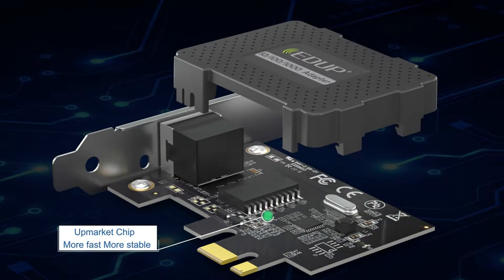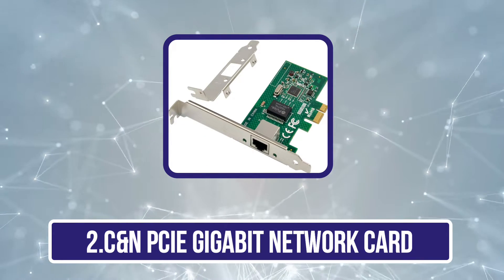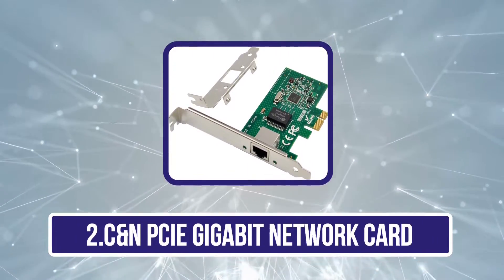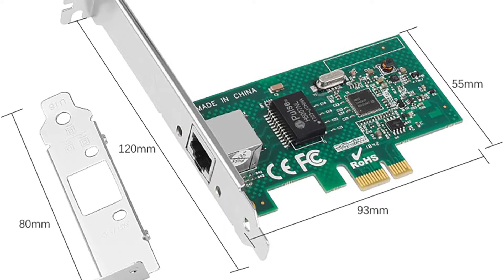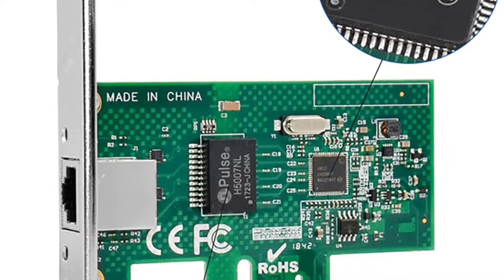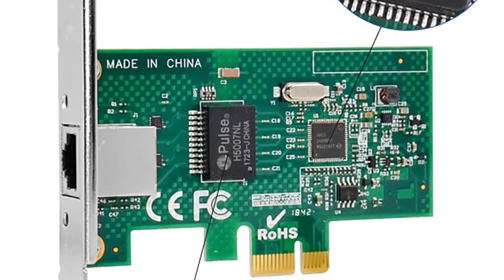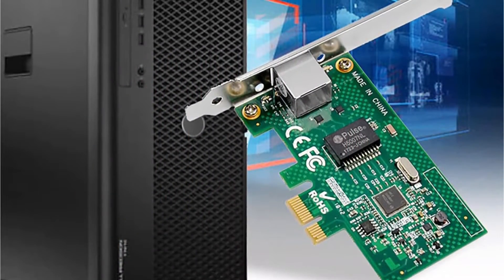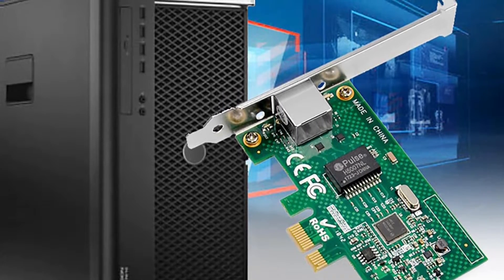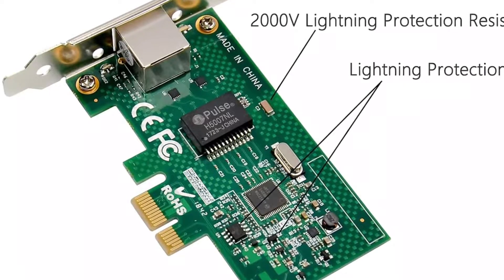The second product is the Canten PCIe Gigabit Network Card — a high-performance network card that offers lightning protection and supports various operating systems. With IEEE 802.1Q AVB (Audio Video Bridging) support, it ensures tightly controlled media stream synchronization, buffering, and reservation. Additionally, it supports IEEE 1588 and 802.1as for precise time stamping of packets, making it ideal for measurement and control systems.